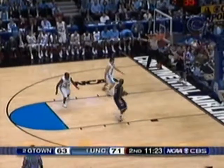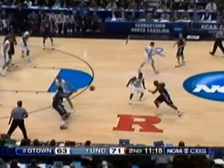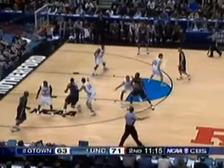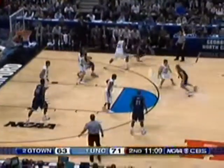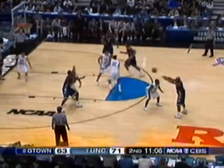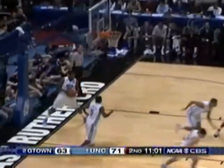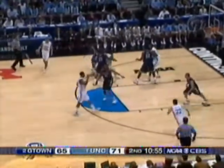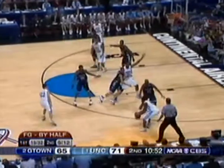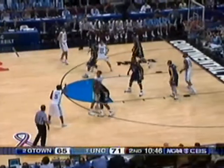How valuable is it to have a big guy that can get to the foul line? Number one, obviously getting points on the board; but you're also putting the other team's big men in constant jeopardy. He makes both and takes a seat. Thompson returns to the floor with 12 points. Georgetown spreading things out — Hibbert out of the floor game now, so look for Green and Summers to take the offensive load.